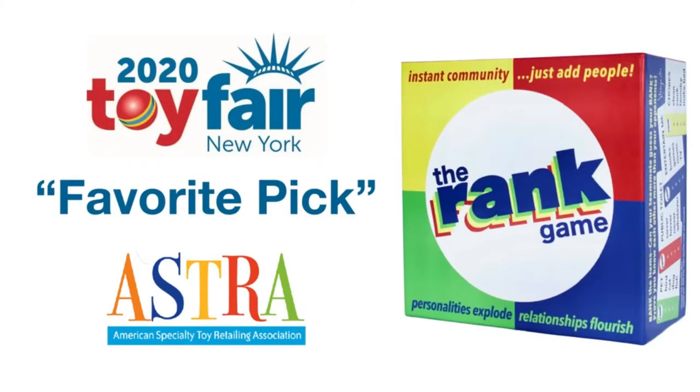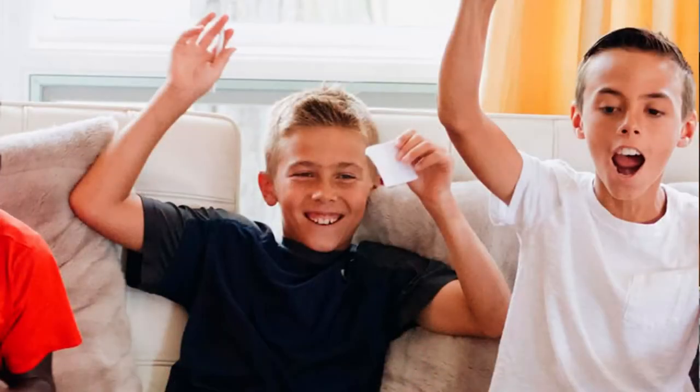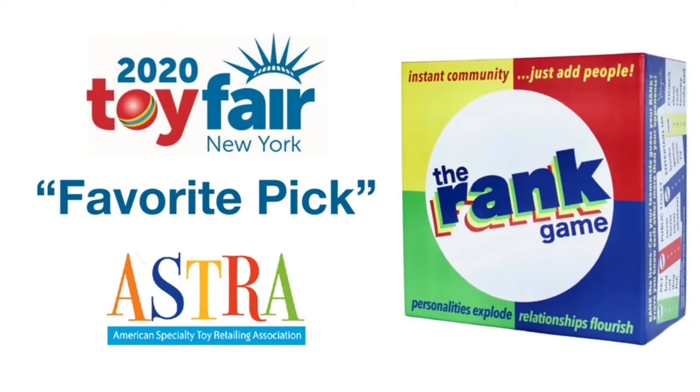You've probably seen statistics or news stories about how technology, screen time, advertising, and social media are eroding our ability to simply be together face to face. The Rank game is easy to play at home, on long car trips, or at the beach, at a restaurant or bar — anywhere. The game quickly gets us off our phones and talking with one another in eye-to-eye, real-world gameplay, so we get to know each other better.